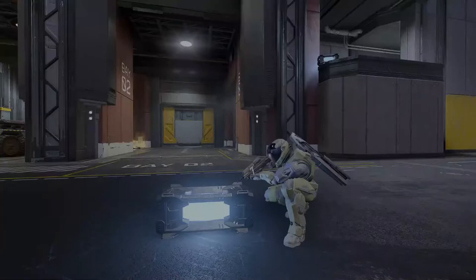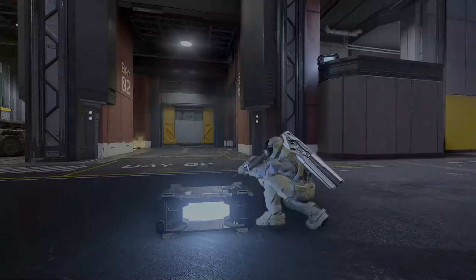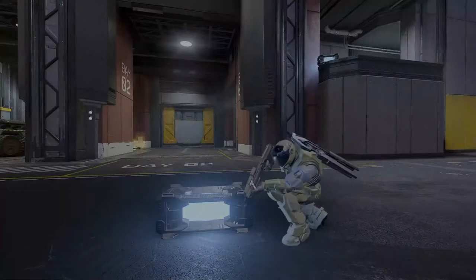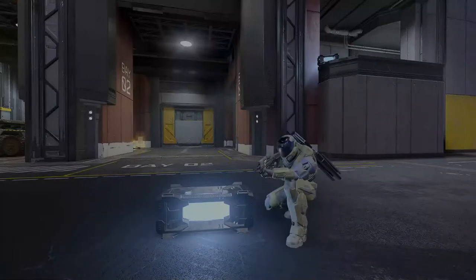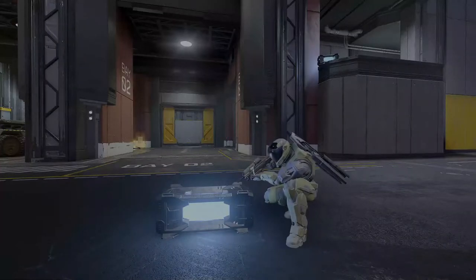Another miraculous invention here at Launch Site is this — the Plasma Coil. Just like its brother, the Fusion Coil, the Plasma Coil has explosive properties. You know, there's not much notable about the Plasma Coil. It's just kind of here.